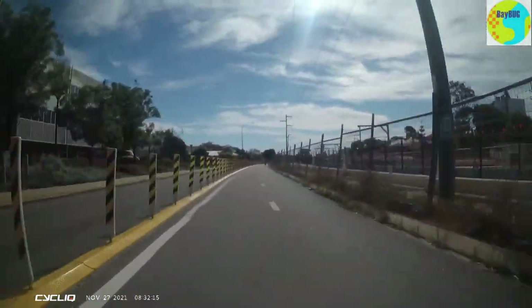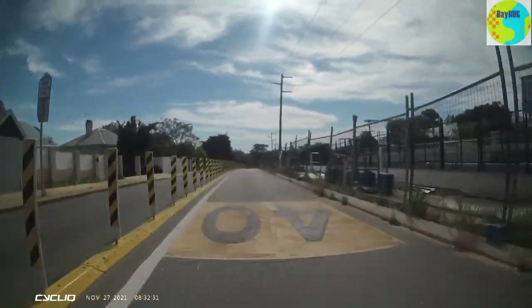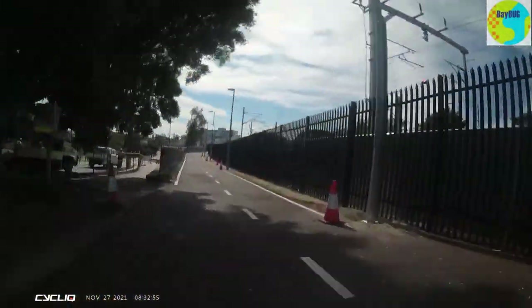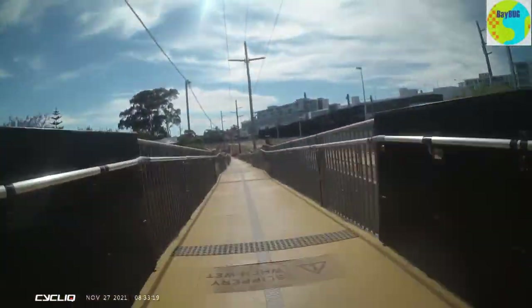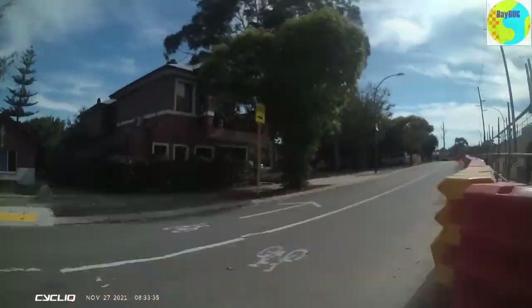And if you need to detour people around the existing paths because of construction works, will you put in a proper detour like this? Close off the lane and give that to the cyclist. You end up with a really good result. Anyway, hopefully I'll be back in 2022. Some of these paths will be completed and I'll be able to have a look at them then.